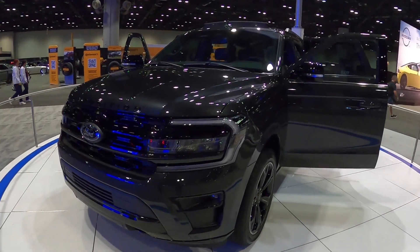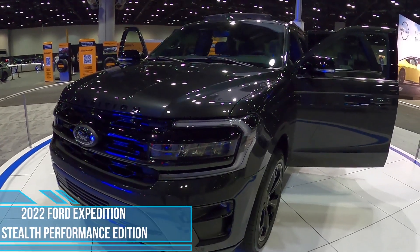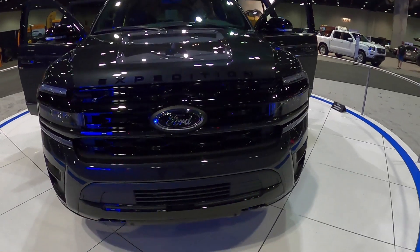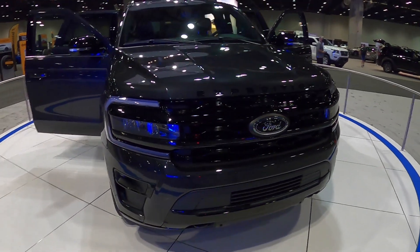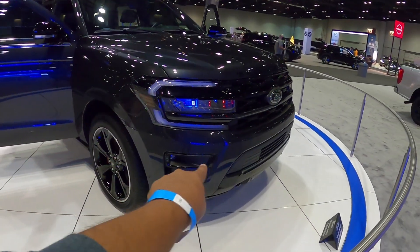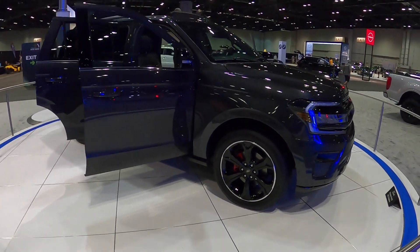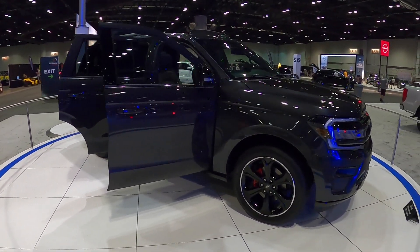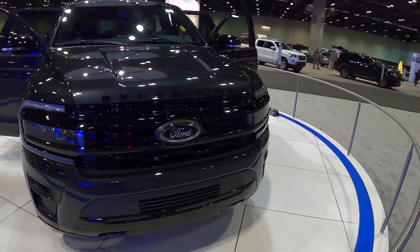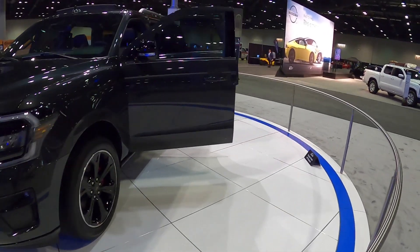All right guys, so here we are at the Ford booth and we're in front of the 2022 Ford Expedition, which has had a mid-level update — not a complete redesign, but it definitely looks much better. You can see we got some daytime running lights, brand new wheels, and a lot of new packages. You can now get the off-road package with this Expedition, so as soon as I can get my hands on one I'm going to take you for a test drive.